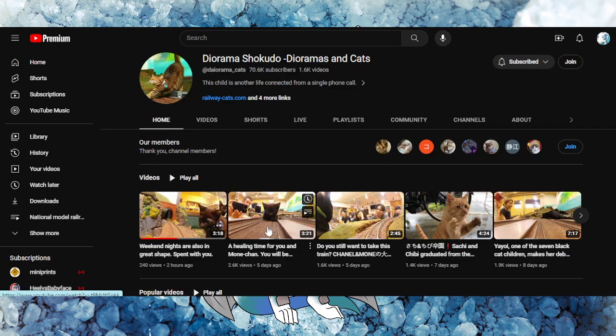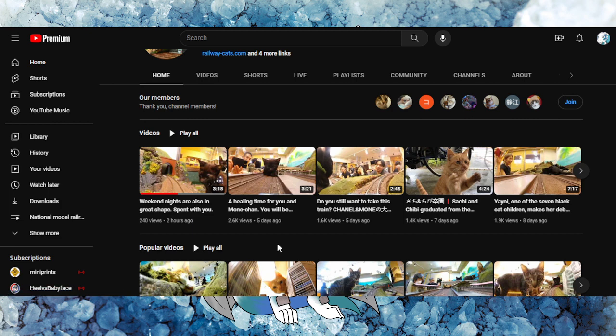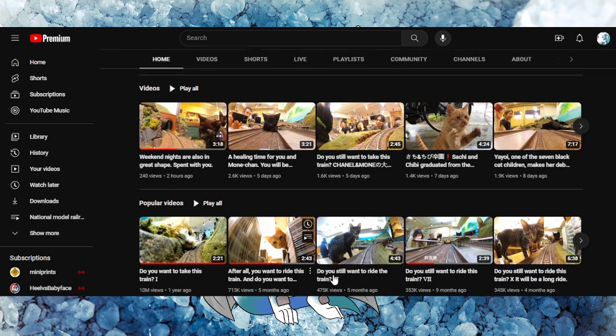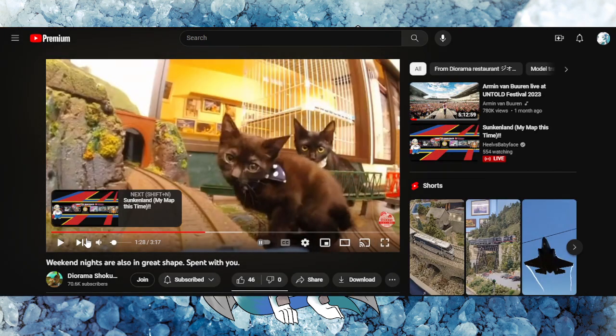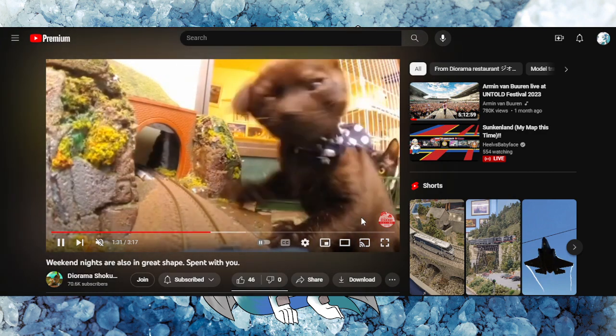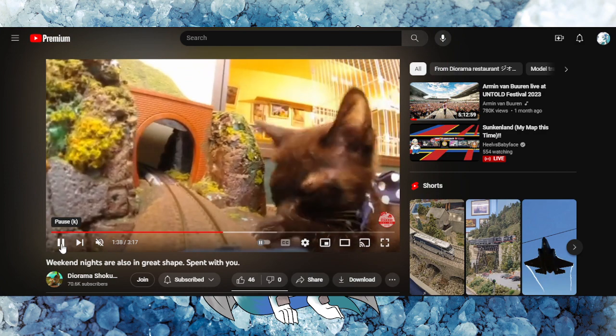One of my guilty pleasures right now is on the Japanese side — the Diorama Shakuru Dioramas with Cats. It's a combination of a pet shelter, cat cafe, and N scale Japanese trains. They have an N scale layout that cats are allowed to walk around. It's so cute — you see the cats try to play with the trains, sometimes knocking things over on the camera car. The individuals there can control the trains and play with the cats at the same time. It's a hybrid shelter, cat cafe, and train hobby all in one — who would have thought?